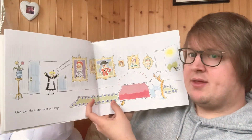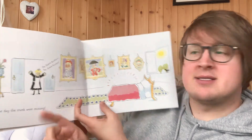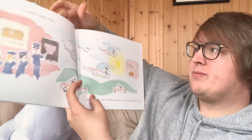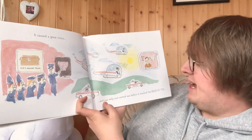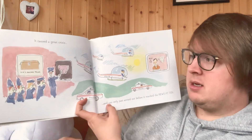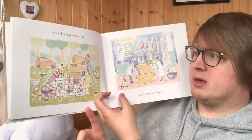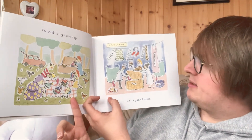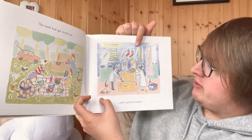One day the trunk went missing. The Queen's Knickers! It caused a great crisis and was only just sorted out before it reached the news at ten. All these policemen looking for the knickers. The trunk had got mixed up with a picnic hamper. This family's eating the Queen's knickers and here in the laundry room they're putting out the picnic.